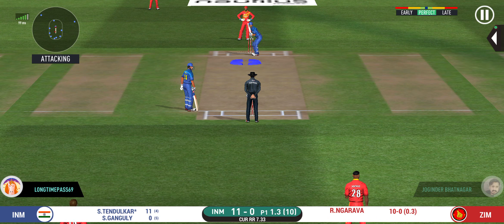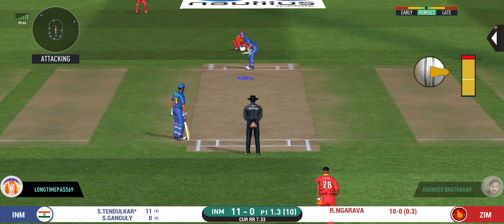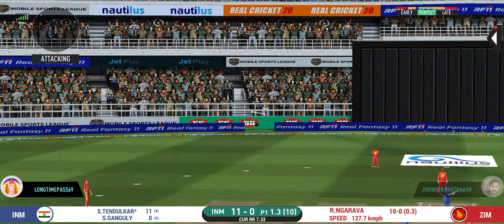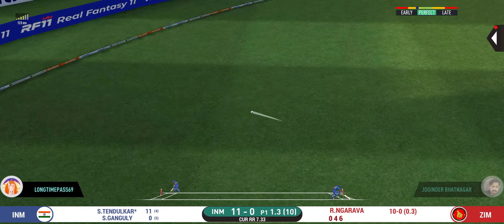He seems to have carried his form from the last match. That is a nice shot — timed beautifully for four.